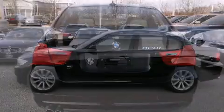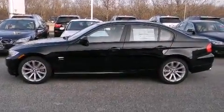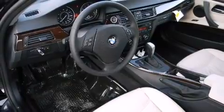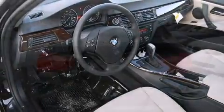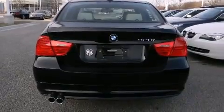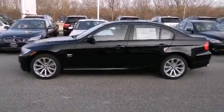BMW ensures the safety and security of its passengers with equipment such as dual front impact airbags with occupant sensing airbag, front side impact airbags, traction control, brake assist, anti-whiplash front head restraint, ignition disabling, and four-wheel disc brakes with ABS. All-wheel drive enhances stability in unpredictable circumstances.